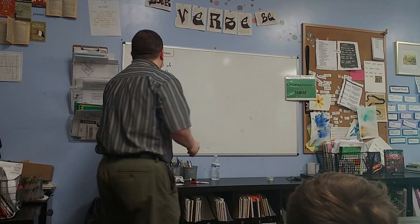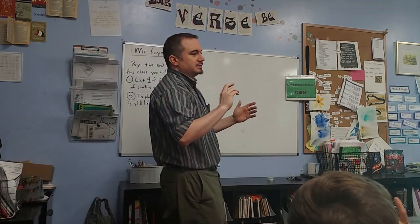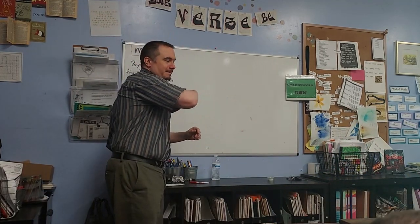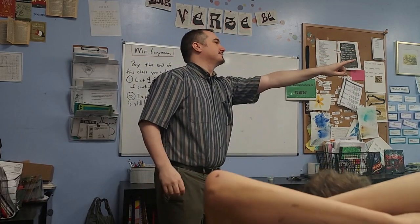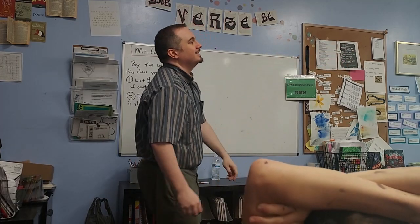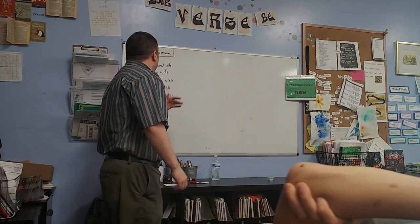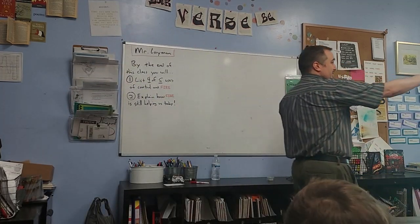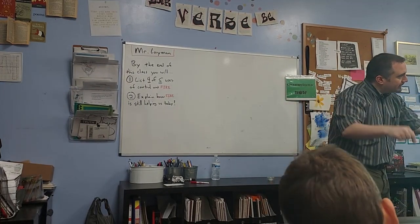I erased the board and all my crazy notes about fire. In this class I said you'd be able to list four of the five pieces of fire — can you name four? Light — awesome. Heat — cool. Tools — cool. Cooking — cool. And how is some of that still helping us today? How is one of those still helping us right now in 2023?